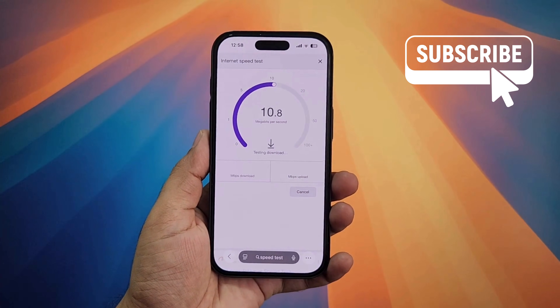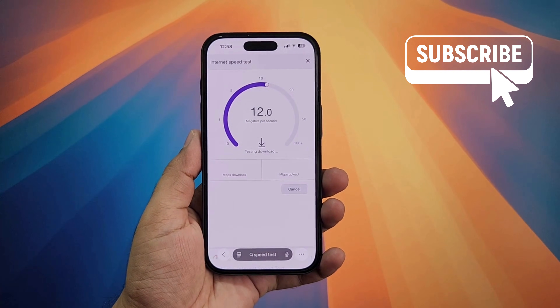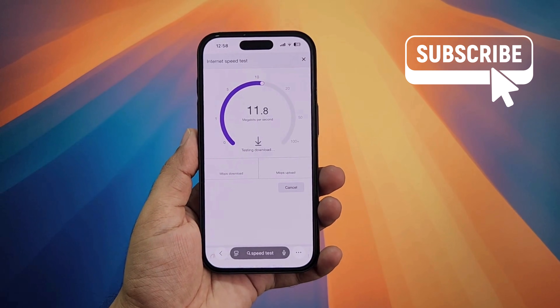In this video we will show you what to do if you are experiencing slow internet speeds after the iOS 26 update on your iPhone.